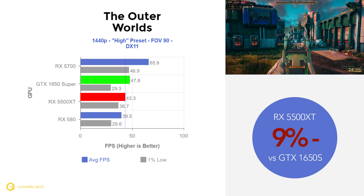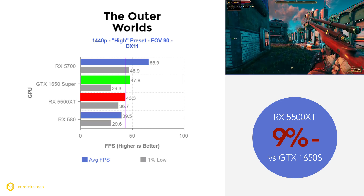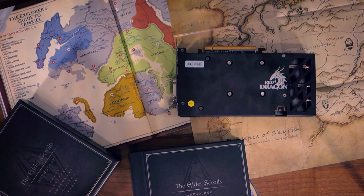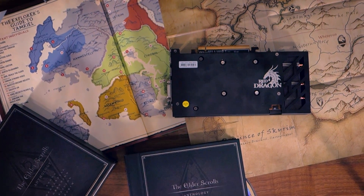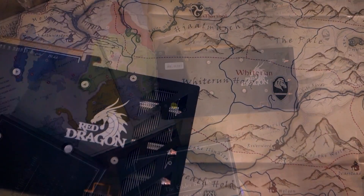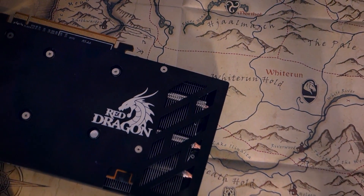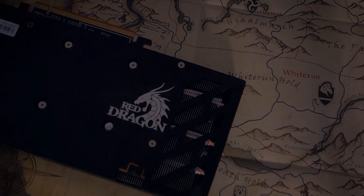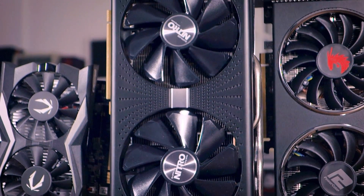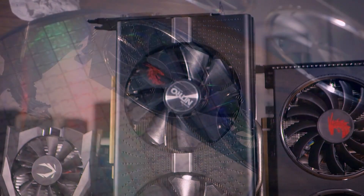As you can see from these results, the 5500 XT wins in some games by a decent margin and loses in others by a small margin, but overall it's hard to tell these GPUs apart. Based on data from all titles, the 5500 XT is marginally faster than the 1650 Super on average by about 3–4%, nothing earth shattering. The same is true for the RX 580 8GB, which lags only a few percentage points behind the 5500 XT on average.